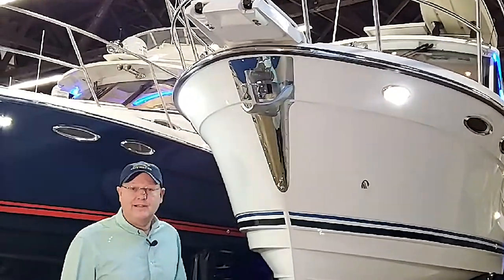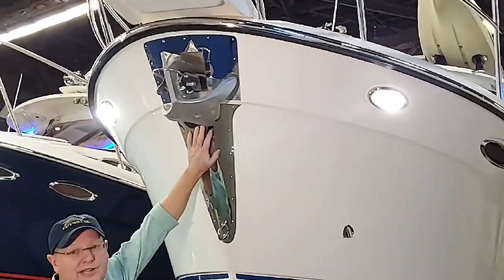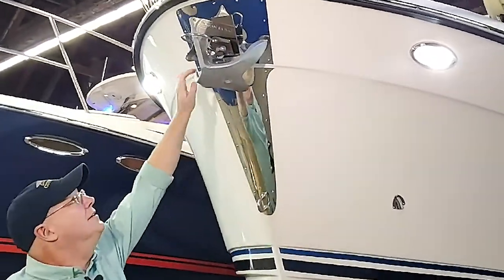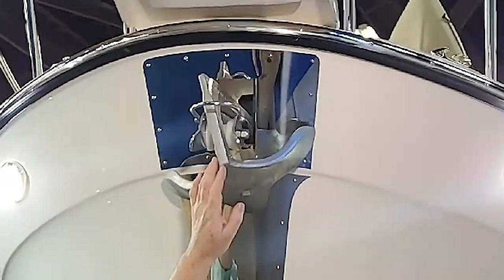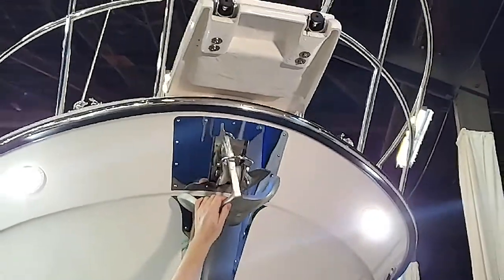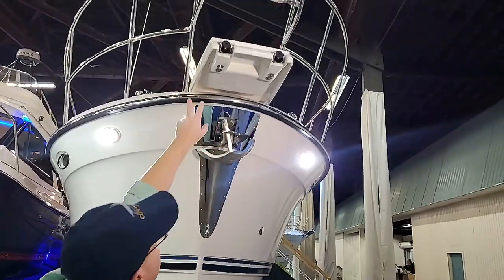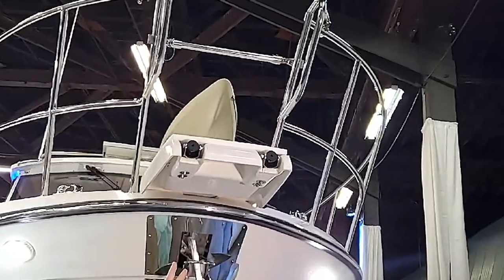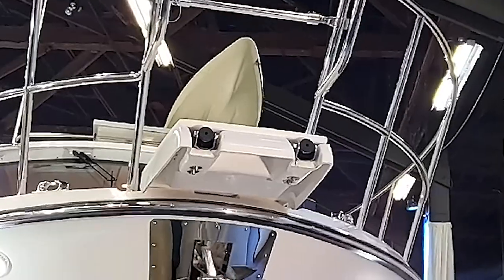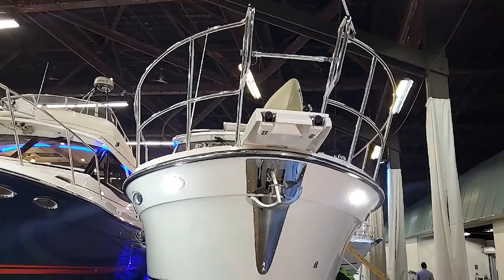Standing at the front of the boat, there's a nice deep anchor locker with a drain and stainless steel protection guard for the anchor. It comes standard with an anchoring claw — we've never had it get away and it gives a very secure feeling. Up above is the bow pulpit with a four-rung ladder that will get you down to the surface when you're up on the beach.